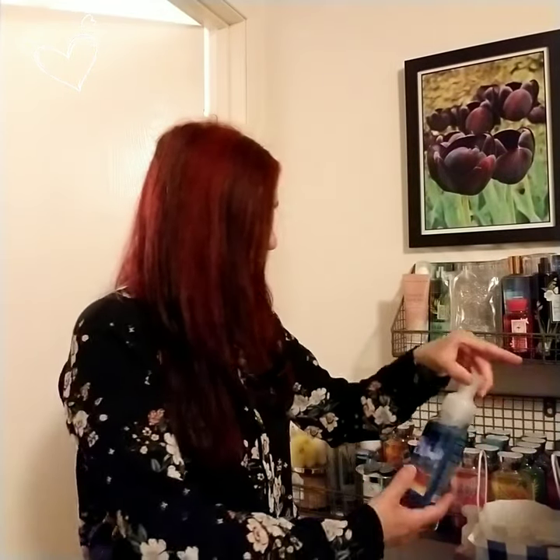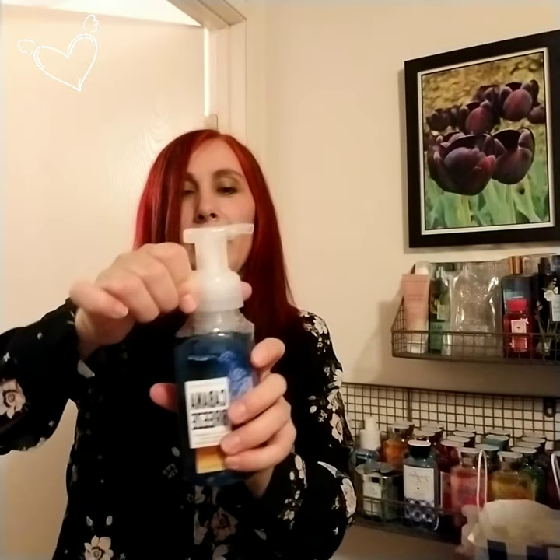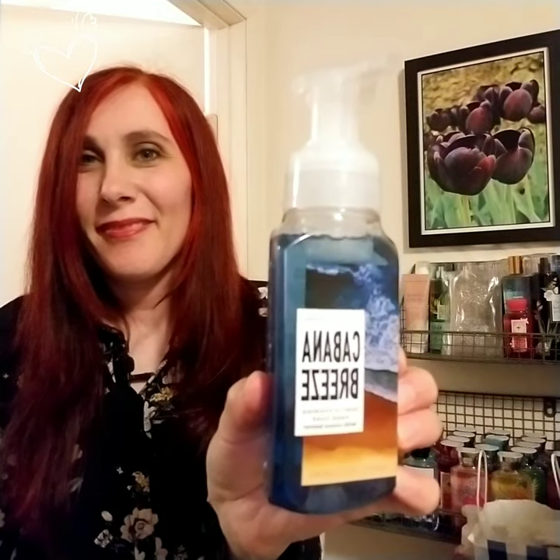The next one I have not used either — this is the Bath & Body Works Cabana Breeze gentle foaming hand soap. Also a very beautiful label. It says succulent pineapple, tiare blossom, and creamy coconut. I want to see what I smell the most in this one. Actually, I thought it would smell more coconut, but I think that was the tiare blossom. I'm excited to use that one.